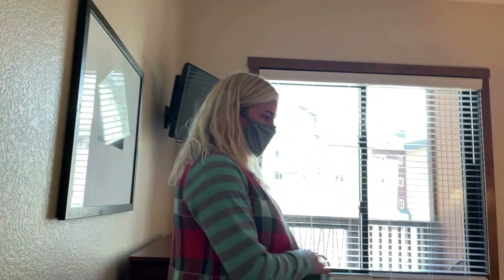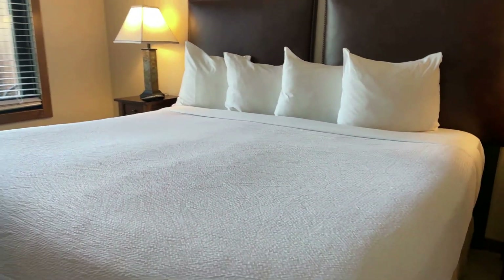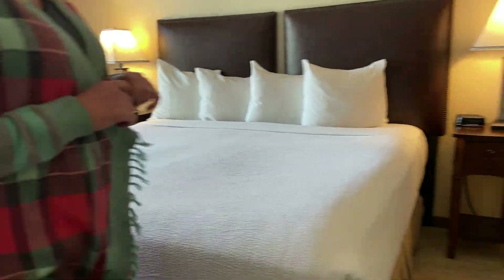Second bedroom, guest bedroom, is a king as well. A little bit smaller than the master, but not by much.